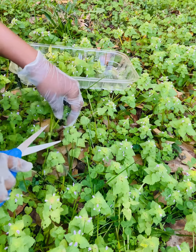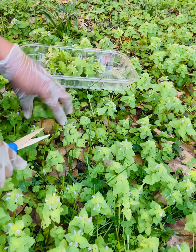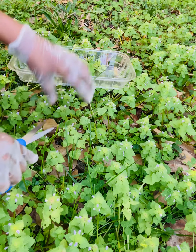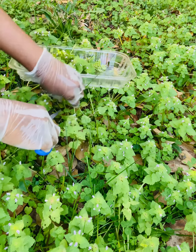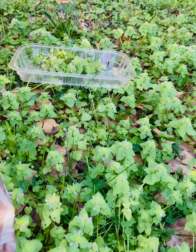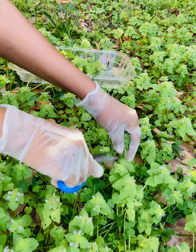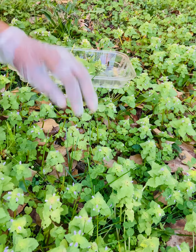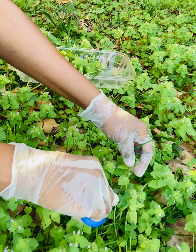Nature just gives and gives and gives if you allow her to. I don't spray anything in my yard. I try to keep my garden and my yard as organic as possible.